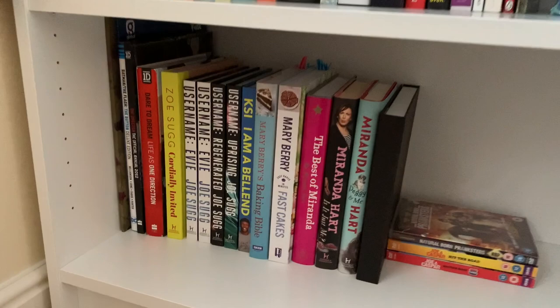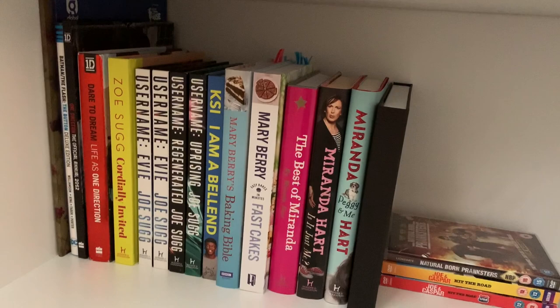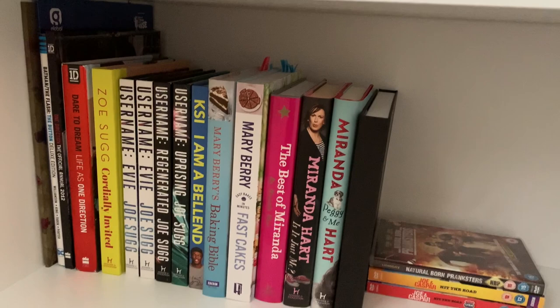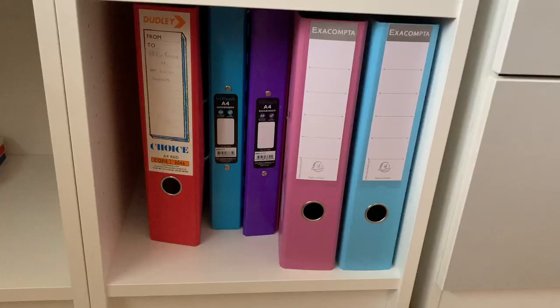This is the last shelf of books and it's all my hardbacks and extra books. We've got things like the One Direction annual from 2012 — which I'm sure is a collector's item nowadays — Dare to Dream: Life is One Direction, all of the Username Evie's, Mary Berry's baking books, and Miranda Hart's books because I absolutely love her.